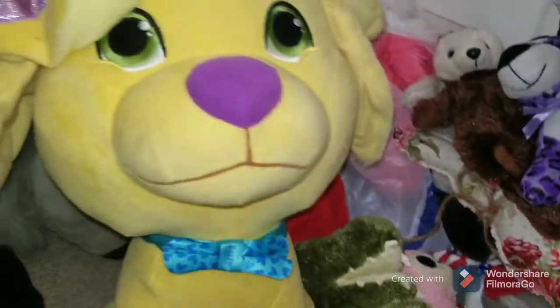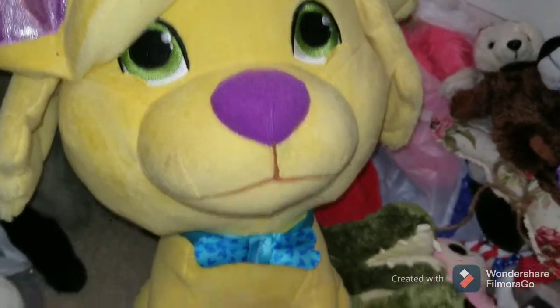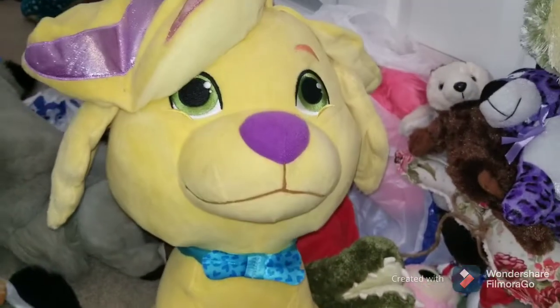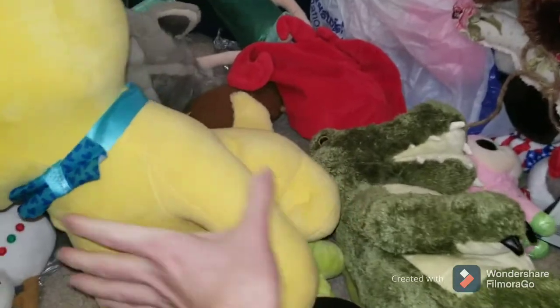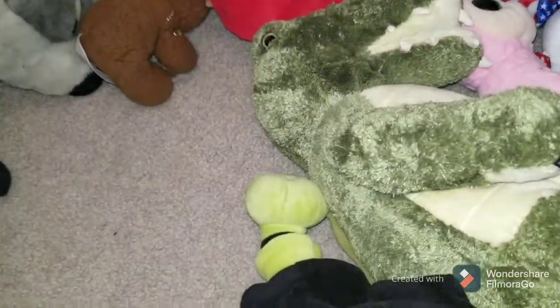We've also got this little Sunny Day Doodle Bear. This thing is big. I picked it up because of that — I think this is actually only $0.25 because it was one of those stores that does $0.25 plush.